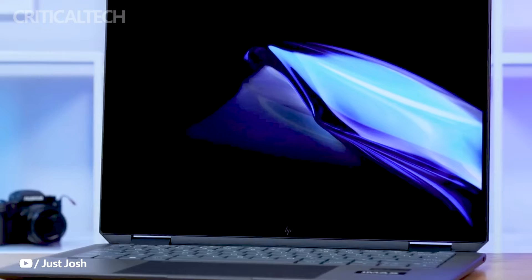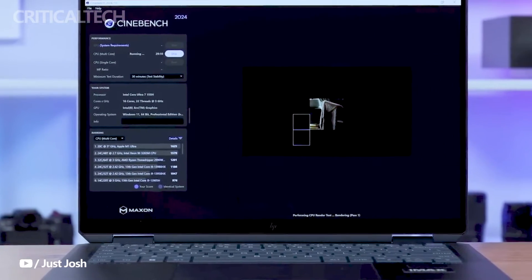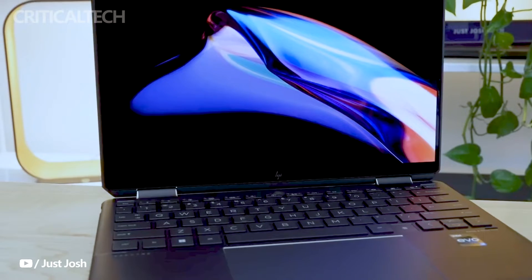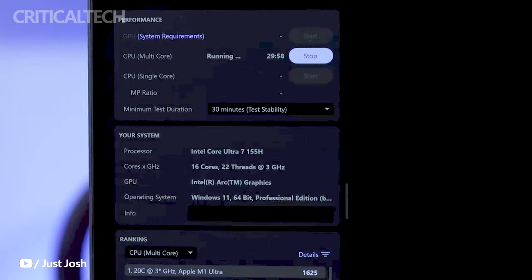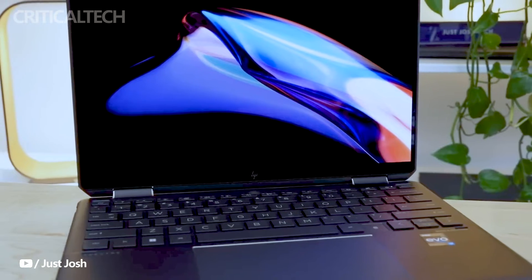Hey everyone, today we're diving deep into the realm of cutting-edge technology as we unveil the highly anticipated HP NVX 360 2024 laptops featuring the latest Intel and AMD CPUs. Buckle up, because this is going to be one thrilling ride.